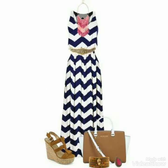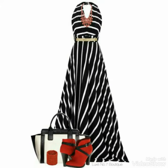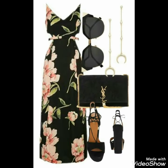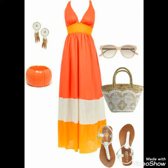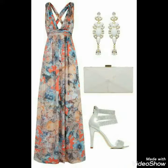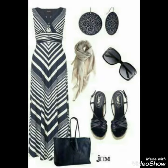Viewers, aaj me Fashion Range me aap ke liye very gorgeous, stylish, and latest printed maxi skin designs, which are very beautiful, stylish, and wonderful ideas.